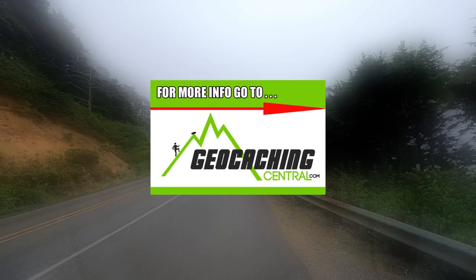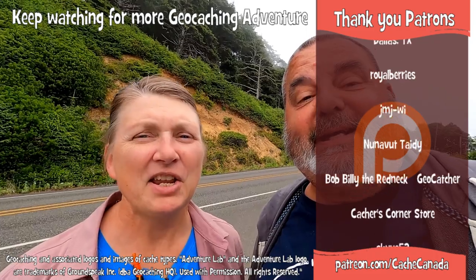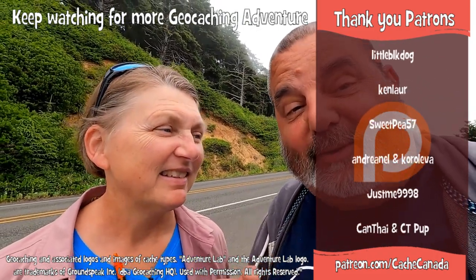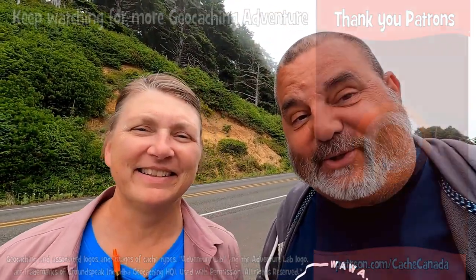Make sure you check out Geocaching Central for more information about the Cache Across America series. Keep watching, there's more caches to be found. Where will geocaching take you? Did you know that we drove three and a half hours from Seattle just to find this one? We're crazy — we're that kind of geocachers.